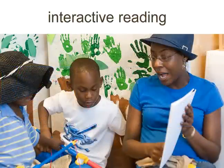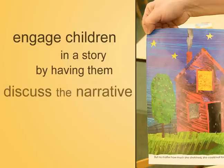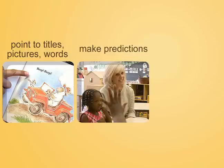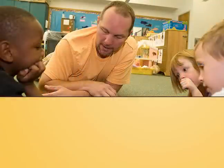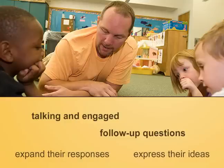During interactive reading, an adult reader uses a variety of techniques to engage a child or group of children in the text. Interactive reading engages children in a story by having them discuss the narrative and images in the book. The reader might ask children to point to the title, point to the words and pictures in the story, make predictions about what might happen based on the cover or story so far, or retell the story in their own words. Interactive strategies get children talking and engaged in the story, and follow-up questions encourage students to expand their responses and express their ideas.